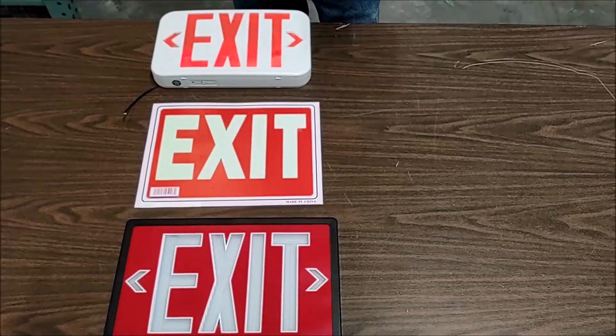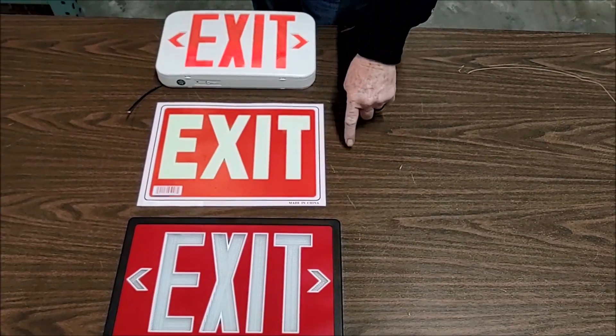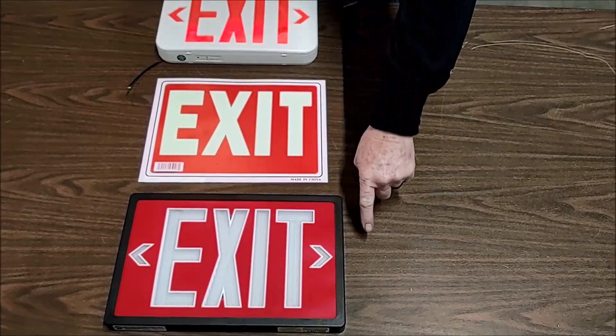Debbie Condit here at Jackson Electric Supply in Bulbtown. We want to help you understand and identify the three basic types of exit signs. The three types of exit signs are electric, photoluminescent, and self-luminous.